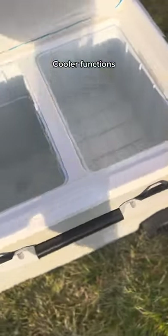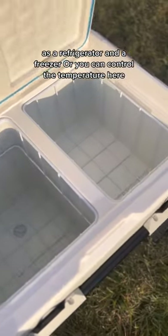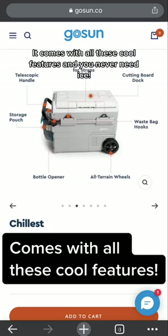The cooler functions as a refrigerator and a freezer. You can control the temperature here. It comes with all these cool features and you never need ice.